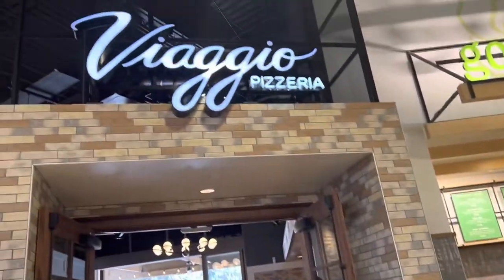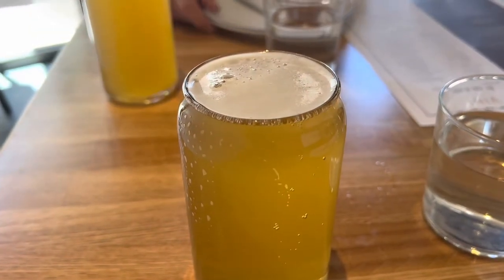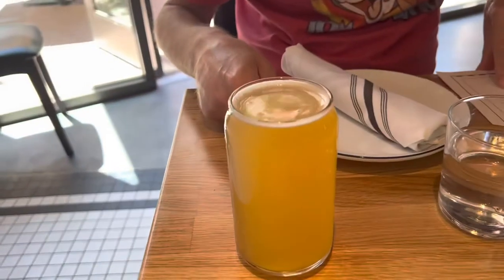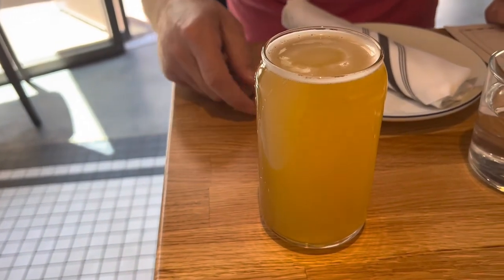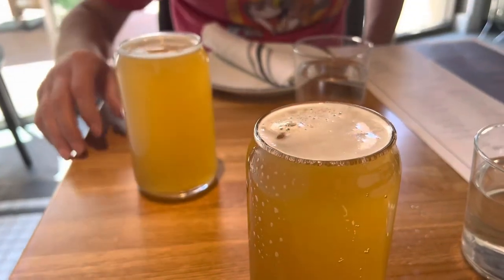David and I looked around, and I think we're going to hit up Viaggio Pizzeria. It's mostly pizza — looks like their specialty is pizza, though they do have pasta and salad. They have beer, so that's what we're starting with. I'm starting off with the Hanamachi rice lager, and Dave has the White Rascal Belgian White Ale. His little glasses look like beer cans — kind of cute, right?